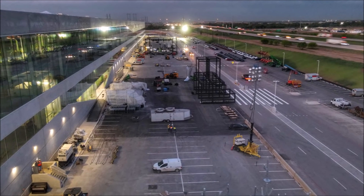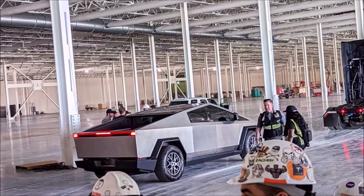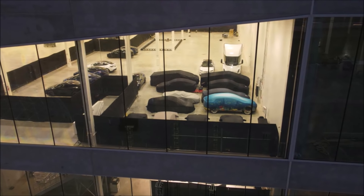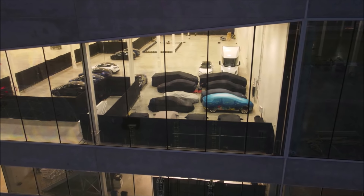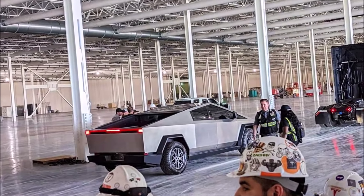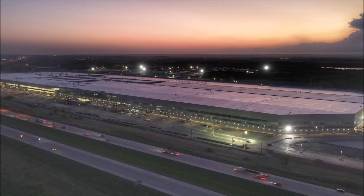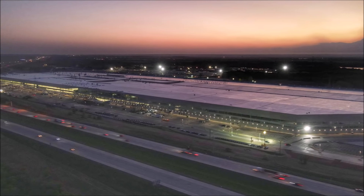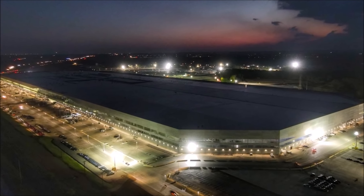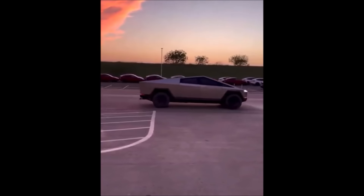Currently, the Cybertruck production timeline has been pushed back to next year due to overwhelming demand for Model Y and Model 3. Elon Musk stated on the most recent earnings call that Tesla needs to fill the growing backlog before starting production on a new vehicle, given the ongoing chip shortage and supply chain issues. Nevertheless, there is a chance we'll see the production version of the Cybertruck for the very first time at the Cyber Rodeo, instead of another prototype. We may also get more visibility into when Tesla will start production.